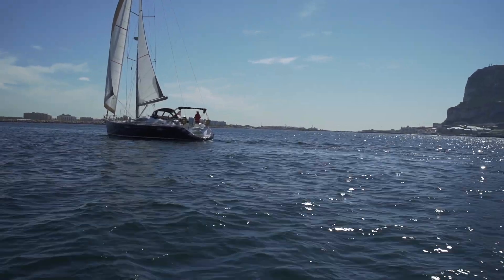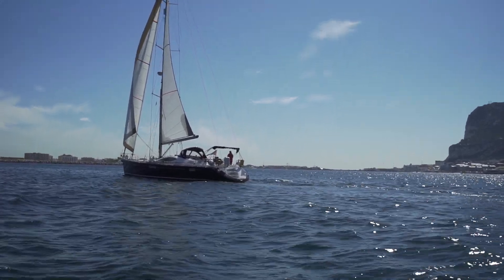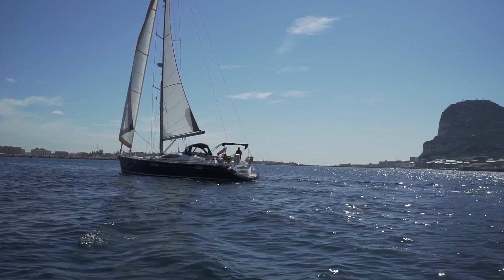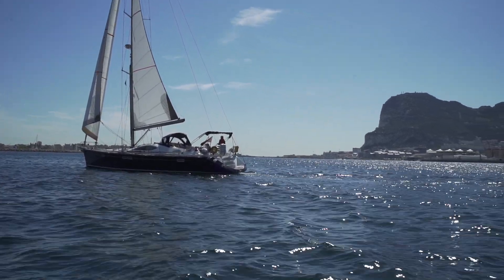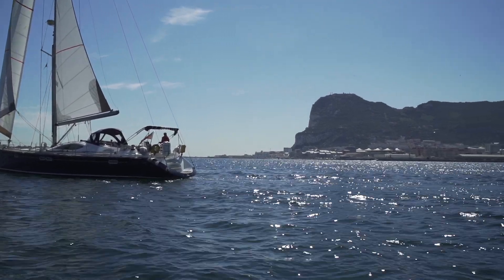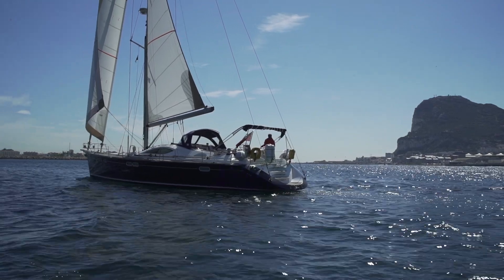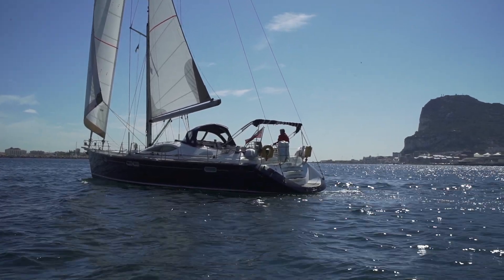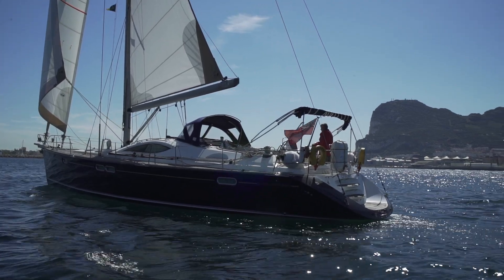There she is. Anybody would be proud to own this beautiful boat. I especially love the blue hull on her, which makes it look distinctive. Come and see her — you won't be disappointed.